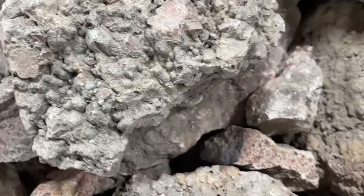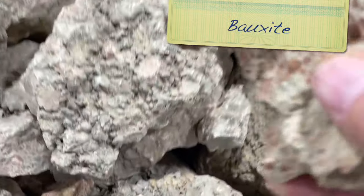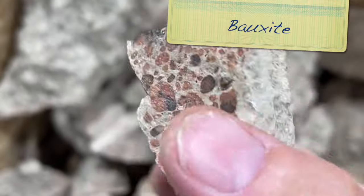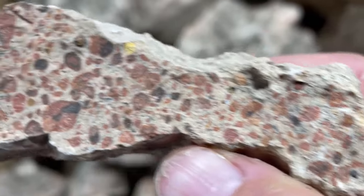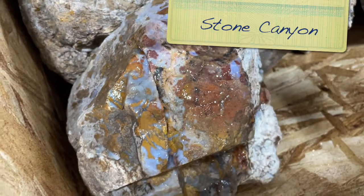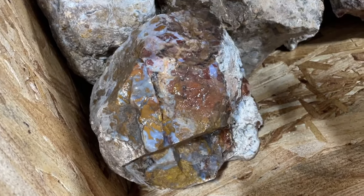Some bauxite - I don't know what this looks like when it's cut. So this is just kind of what it looks like on the outside, and this one is broken, so you can see it's got all these little dots inside. That's really cool. Stone Canyon - I love this stuff. It's from Indonesia - Stone Canyon Jasper.